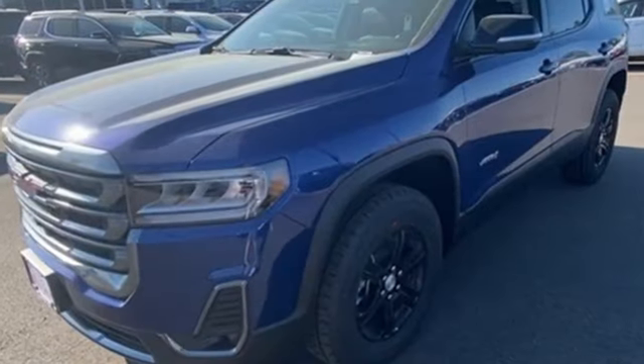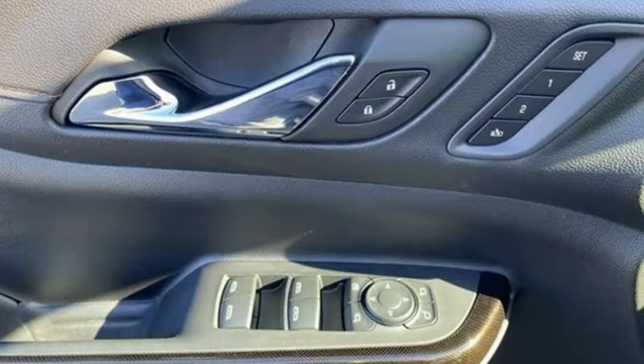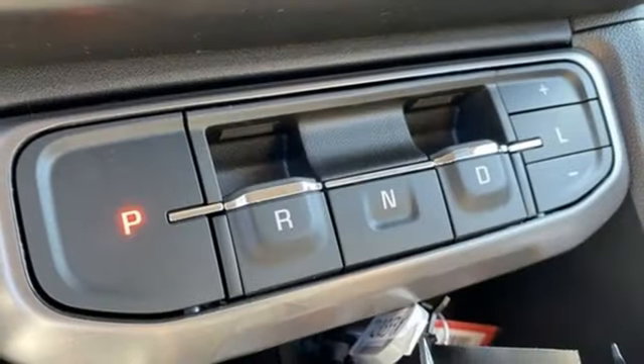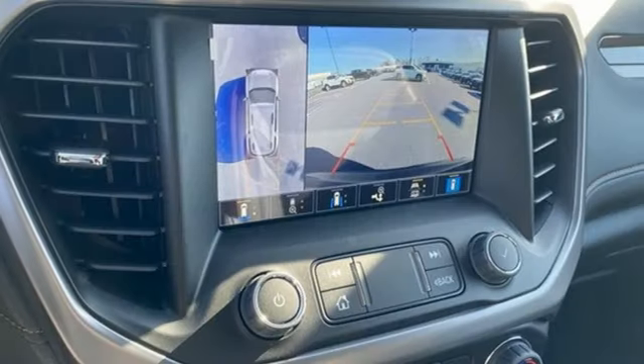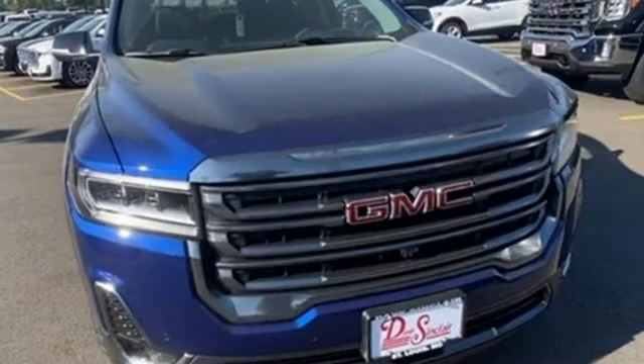Automatic transmission, dual zone climate control, integrated navigation system with voice activation, auto-dimming rearview mirror, front heated bucket seats, Wi-Fi hotspot, streaming audio, hands-free liftgate, doors and push-button start proximity key, and V6 engine.